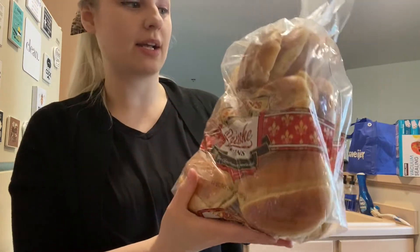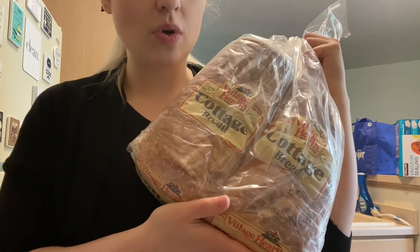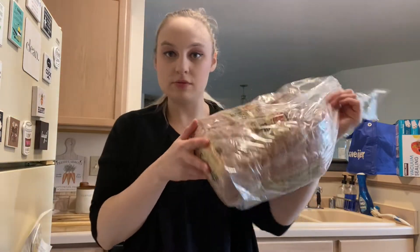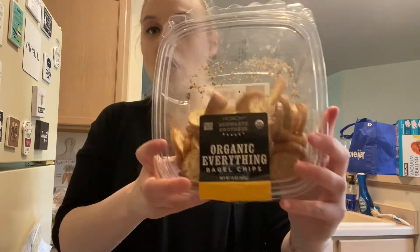We also had to pick up buns for the burgers — a 12-count family size, and they look so good. These were $4.39. Then we have cottage bread — you get two loaves for $4.49. I also want to share these organic everything bagel chips. Everything bagel chips are amazing with cream cheese — especially the chive onion cream cheese. To die for! These were around $7 to $8 something.